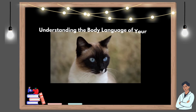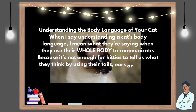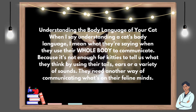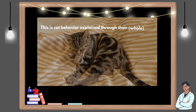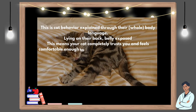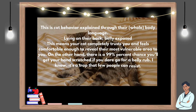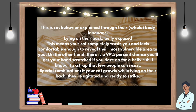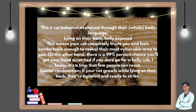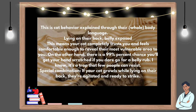Understanding the body language of your cat: when I say understanding a cat's body language, I mean what they're saying when they use their whole body to communicate, because it's not enough for kitties to tell us what they think by using their tails, ears, or a variety of sounds. They need another way of communicating what's on their feline minds. Lying on their back, belly exposed: this means your cat completely trusts you and feels comfortable enough to reveal their most vulnerable area to you. On the other hand, there is a 99% chance you'll get your hands scratched if you dare go for a belly rub. I know, it's a trap that few people can resist.